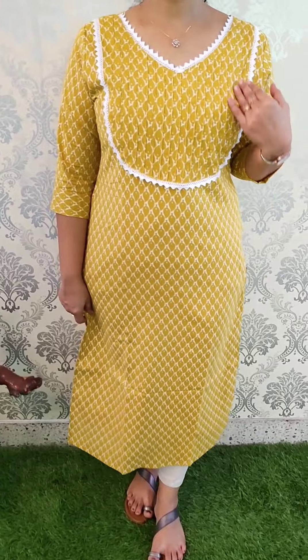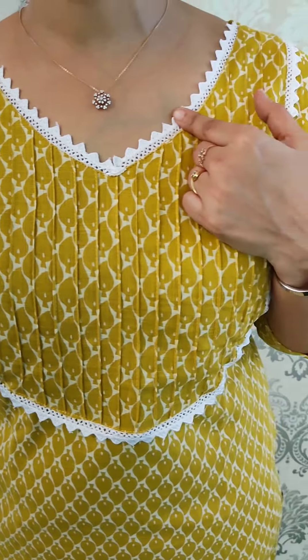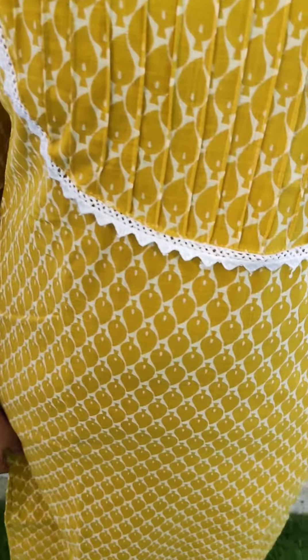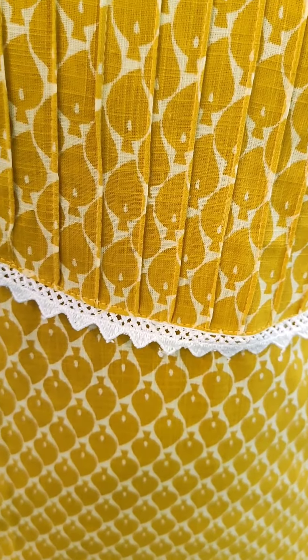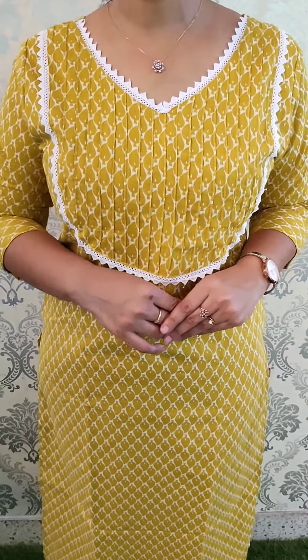The next combination is mustard-yellow — mustard-yellow and off-white print combination. It also has a complete pintex and lace pattern. This pintex pattern is self-side pintex with the same print. Length is 46 to 47 inches. Sizes medium to double XL, price is 895.